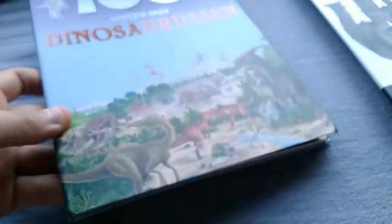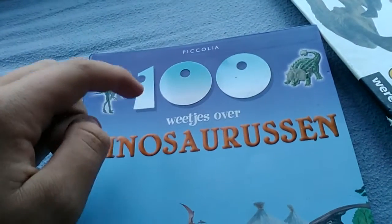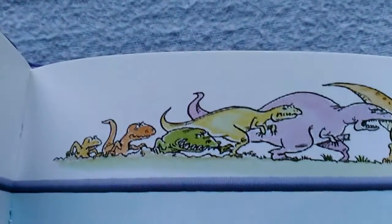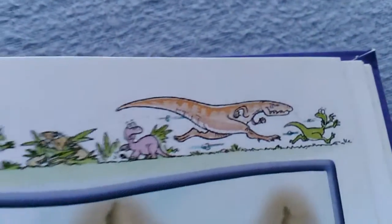Now I'm back with the books. First book about dinosaurs — the one I got from my grandparents. It's in Dutch so English viewers can't read it, but it says 'Hundred things you didn't know about dinosaurs.' Pretty nice images and stuff.